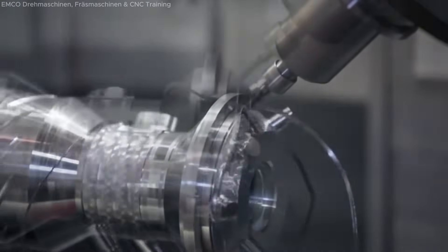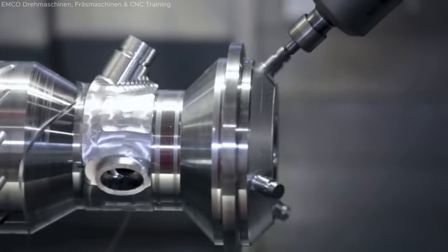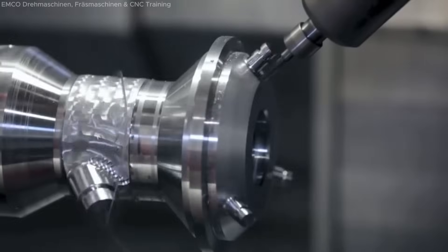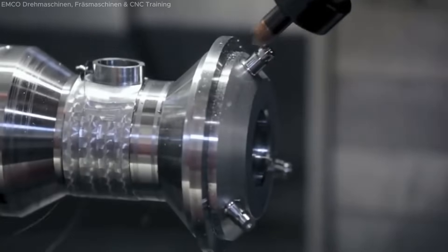The machine also features a robust milling spindle delivering 29 kilowatts at 12,000 revolutions per minute, which ensures high precision milling operations across a wide range of materials. Combined with a powerful main spindle, the Miltern CNC machine is ideal for demanding, multi-process machining tasks, reducing setup time and increasing productivity.